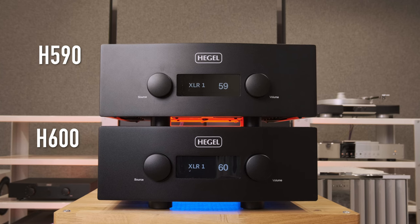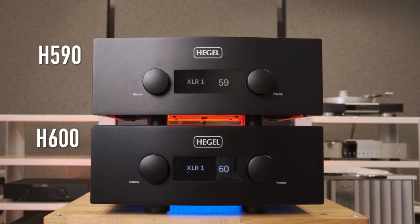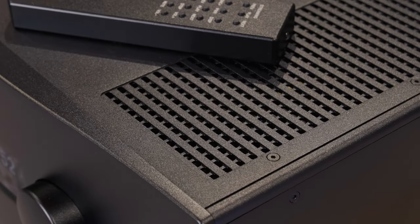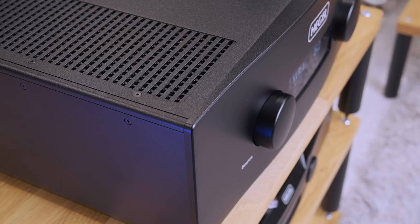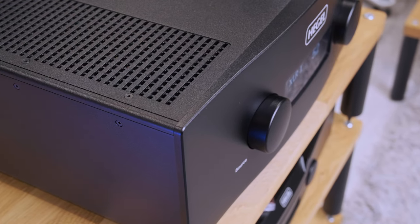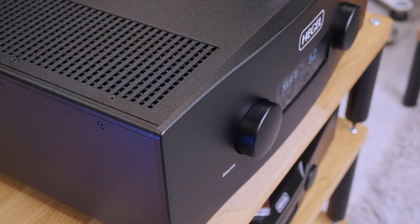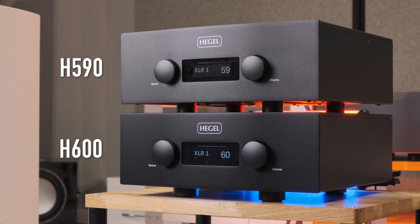First of all, the body has become more powerful. In a direct comparison it can be seen that the H600 has slightly more massive side and upper panels. Ventilation slots in the top cover have become wider and are now designed with two levels, which indirectly informs us that the H600 requires improved cooling because of its increased power.